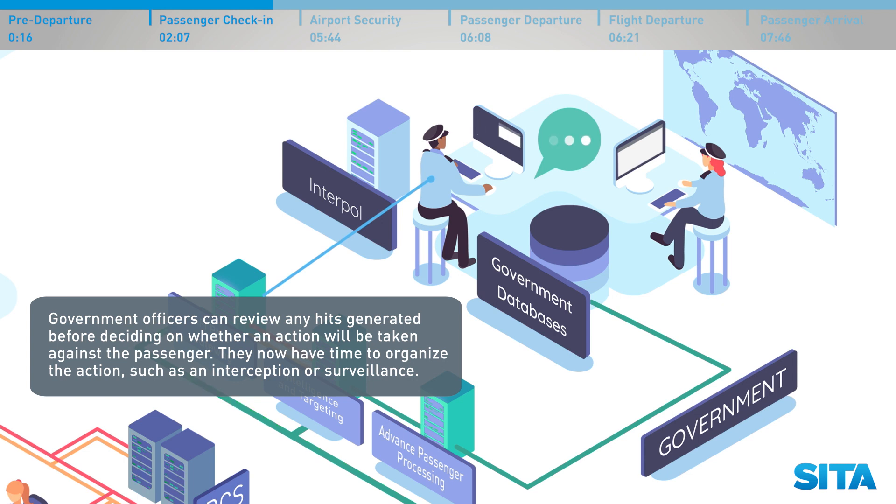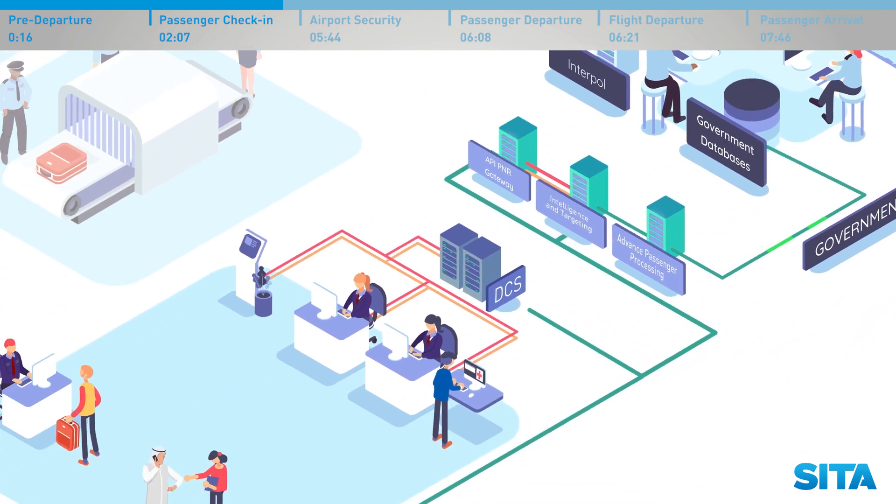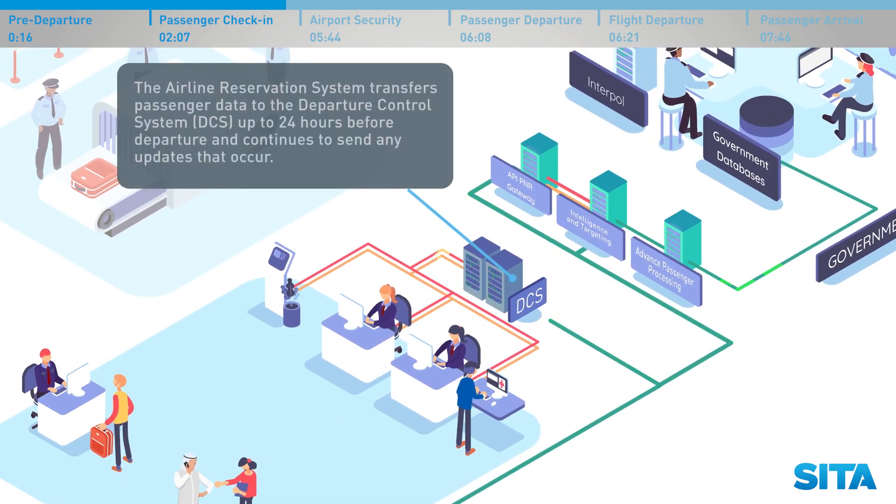Government officers can review any hits generated before deciding on whether an action will be taken against the passenger. They now have time to organise the action, such as an interception or surveillance. The airline reservation system transfers passenger data to the Departure Control System, DCS, up to 24 hours before departure, and continues to send any updates that occur.